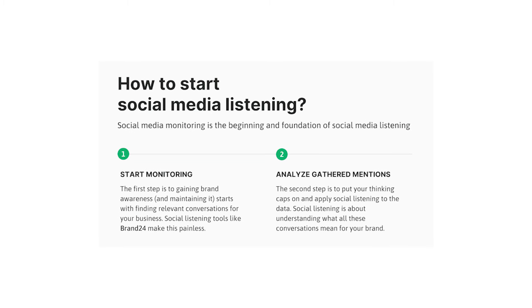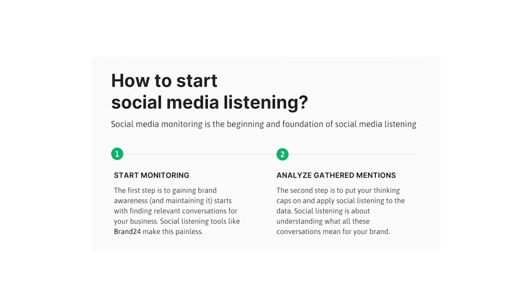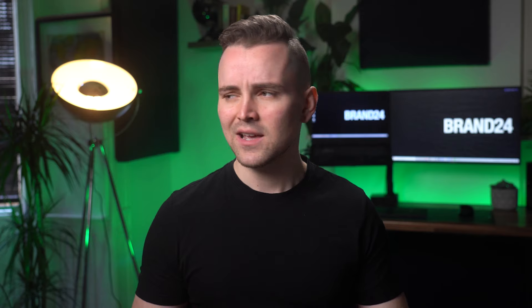Once the monitoring process has been set up, the social listening can then begin. This will take your monitoring process one step further, as it starts to analyse the gathered information and draw the most actionable conclusions that will help you achieve your business goals. It does this by adding valuable data to your social monitoring, such as estimated reach, most active sites, as well as helping you identify influencers that can help raise your brand awareness.